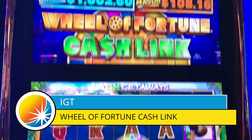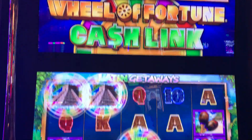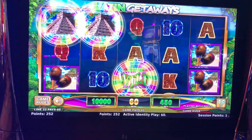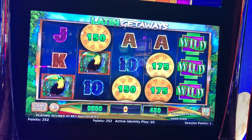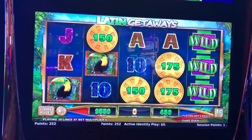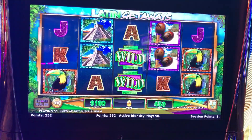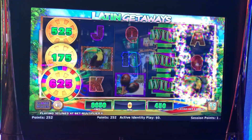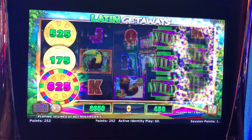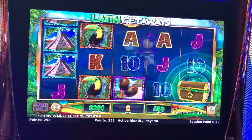Hey everybody, Slot Cats here — we're playing Wheel of Fortune Cash Link and I've got a hundred dollars in the machine, $4.50 a spin. Wish me luck! Okay, so we need that treasure chest on the last reel. Come on — oh, there we go! Now we have a wheel, treasure chest, treasure chest — oh darn it, come on.